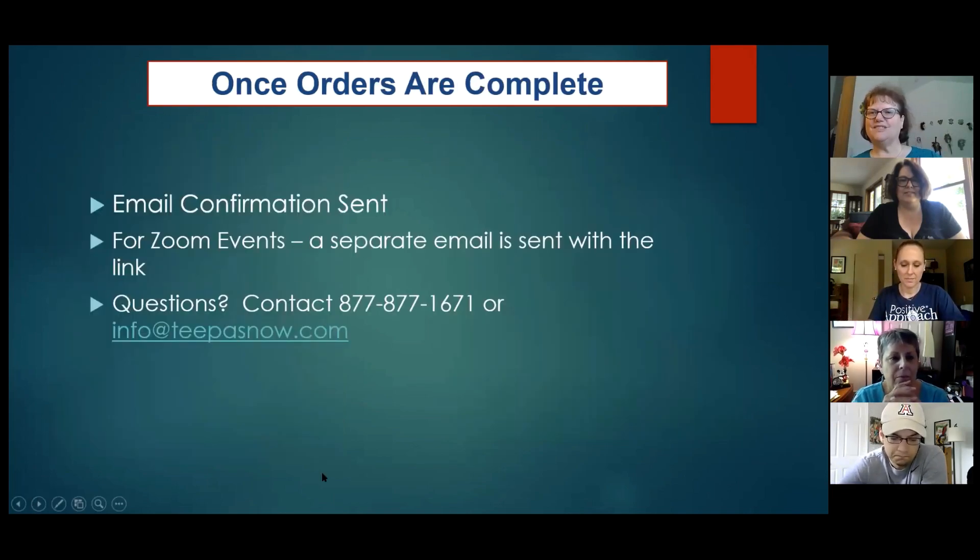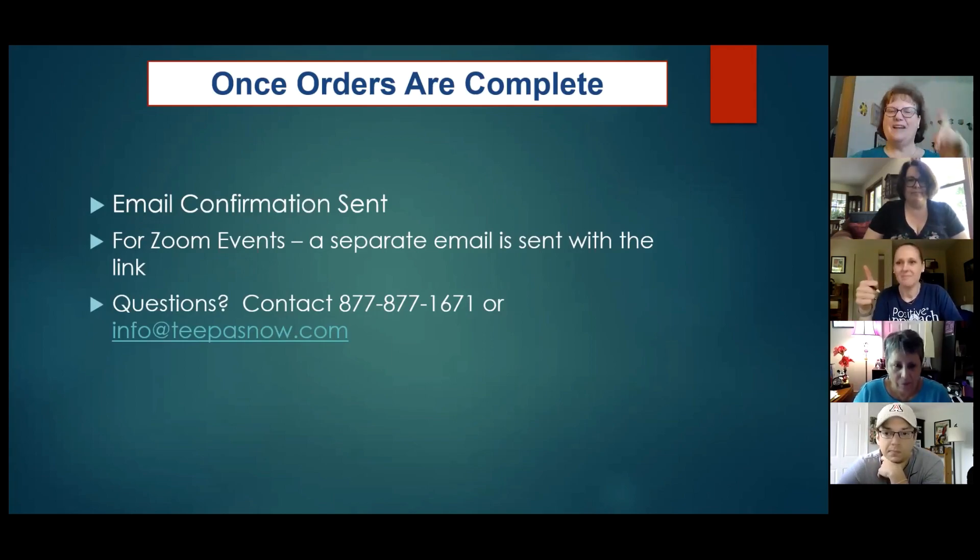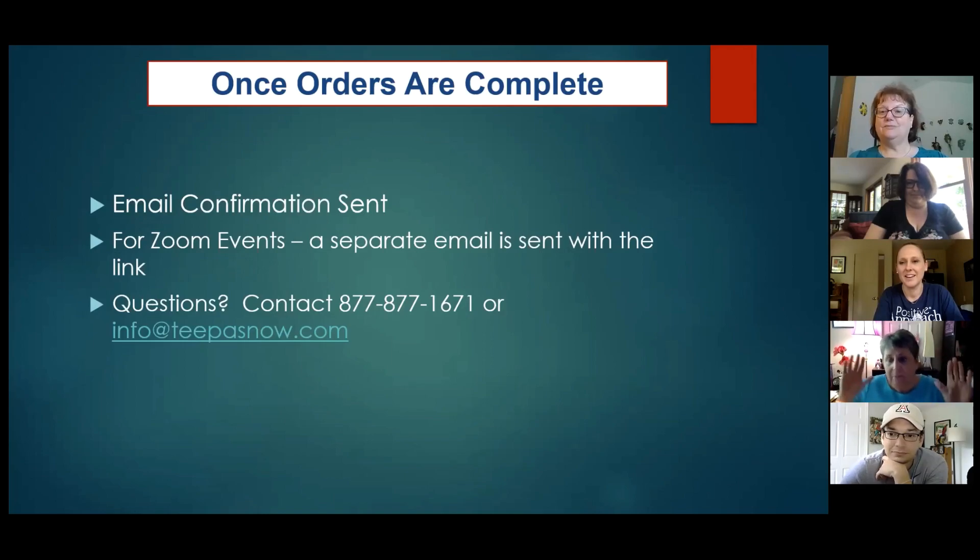Here's what happens after you place an order: you get a confirmation email. When it's an event, you also get a separate email with a Zoom link. If you've messed up your email or suspect you may have, you can call the 800 number or send an email to info@tethasnow.com. Real live people — Mary or others on the team — will get them fixed up pretty quickly.